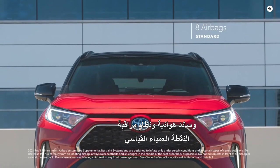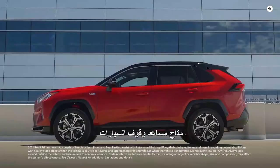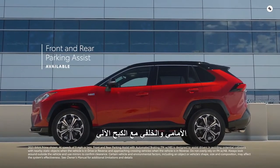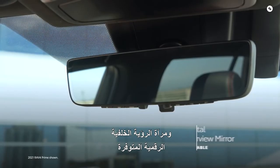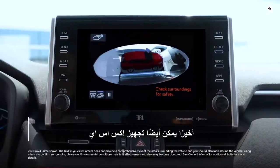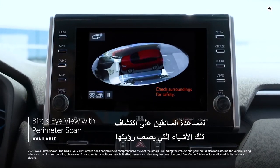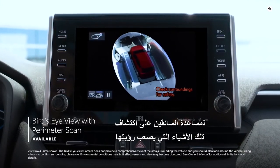Additional safety features include eight airbags, a standard blind spot monitor with rear cross-traffic alert, available front and rear parking assist with automated braking, and an available digital rear-view mirror on XSE to see more of what's behind. XSE can also be equipped with a bird's eye view with perimeter scan to help drivers spot hard-to-see objects.